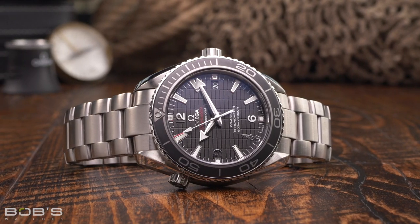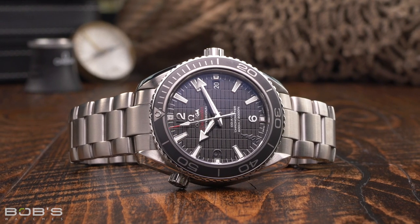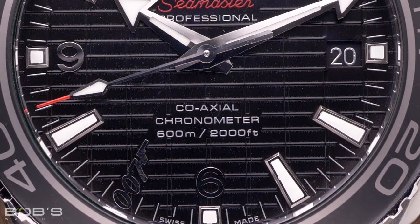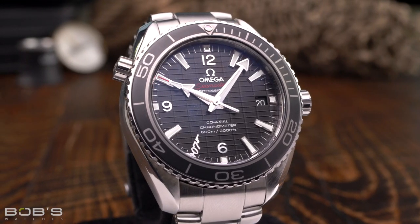Regardless of the specific model or materials, all Omega Planet Ocean watches offer the same 600 meter depth rating, which is far more water-resistant than anyone will ever need, even for commercial diving and serious professional use.